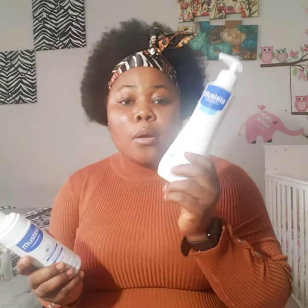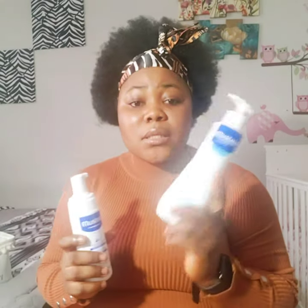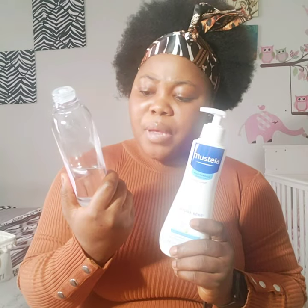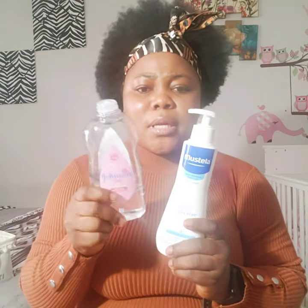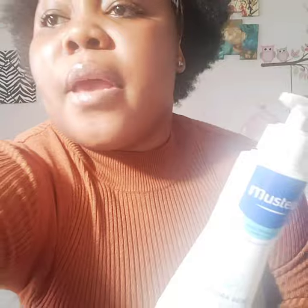I do use the full Mustela set on her. This is the lotion, and I mix it with the pink Johnson baby oil because Skylar's body is a little bit dry, so I mix those two together.